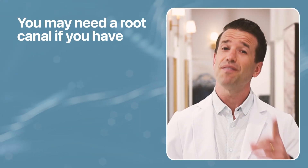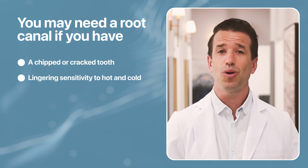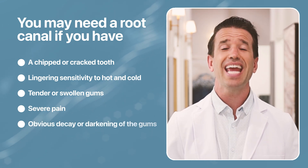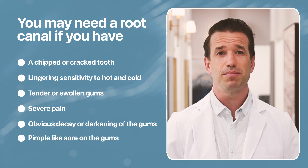You might need a root canal if you have: a chipped or cracked tooth, lingering sensitivity to hot and cold, tender or swollen gums, severe pain especially when biting or chewing, obvious decay or darkening of the gums, or a pimple-like sore on the gums.